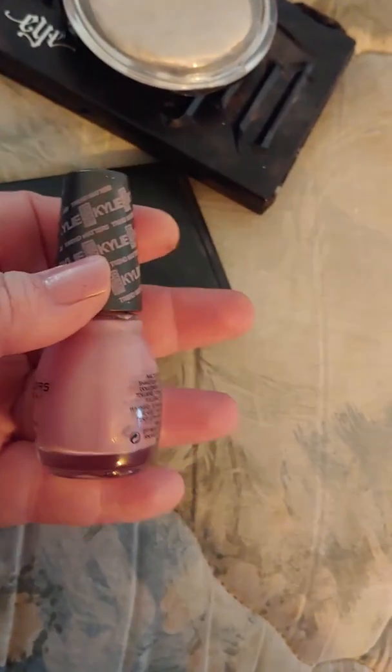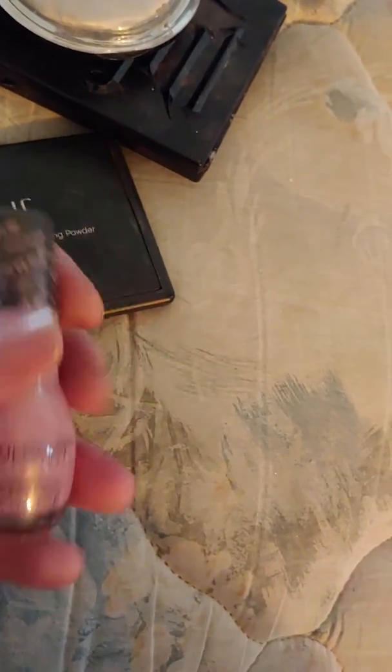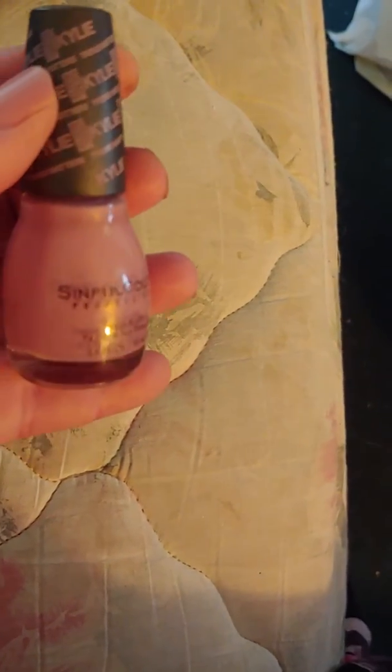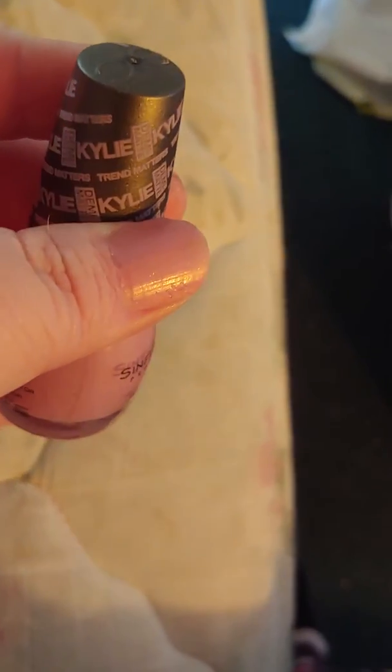This is going to be a beauty, skincare, and nail polish channel. For today, I used this nail polish by Make Up by Nicole — or All Things Beauty Now, as she calls herself — who sent it to me. And this is what the color looks like.